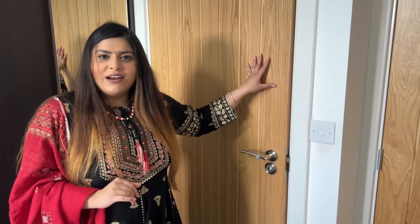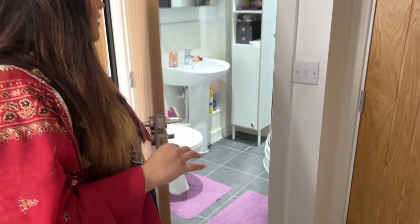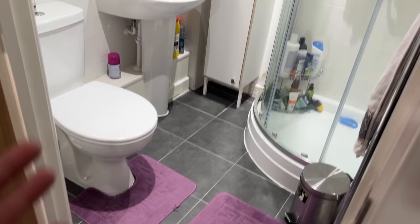Here we have our en suite — a bathroom attached to the master bedroom. It has been cleaned up nicely. I cleaned it! I am responsible for the kitchen and Gaurav is responsible for the other cleaning — we work together to maintain our home.